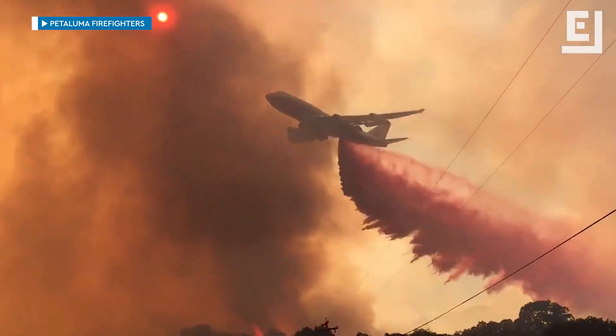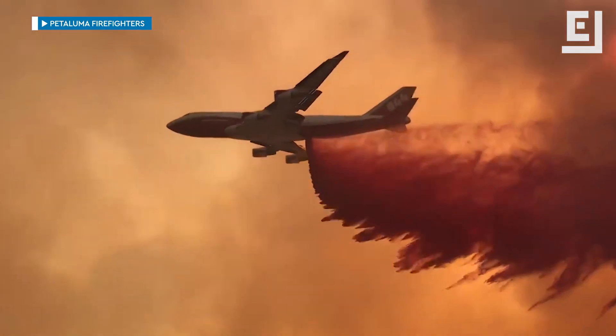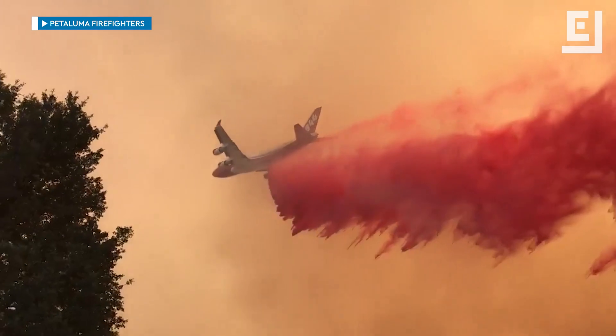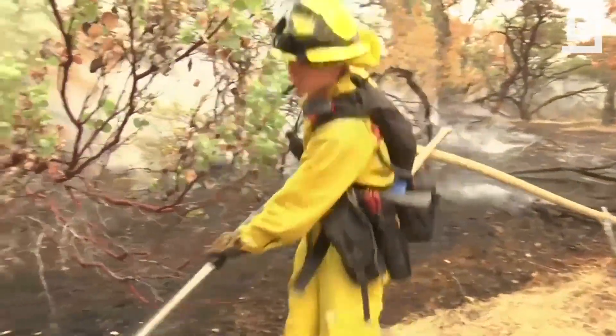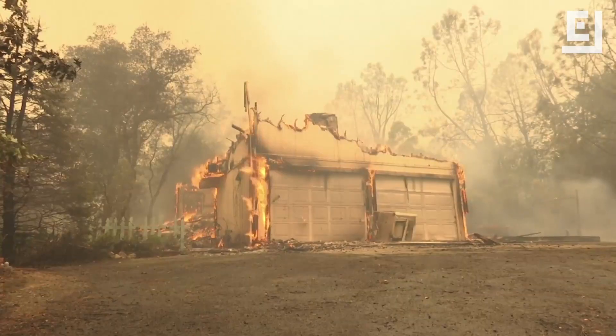You've probably seen dramatic footage of planes dropping red flame retardant. That's another way to cut flames off from the fuel they need to keep going. And firefighters on the ground may also spray water or foam on structures to keep flames from engulfing them.